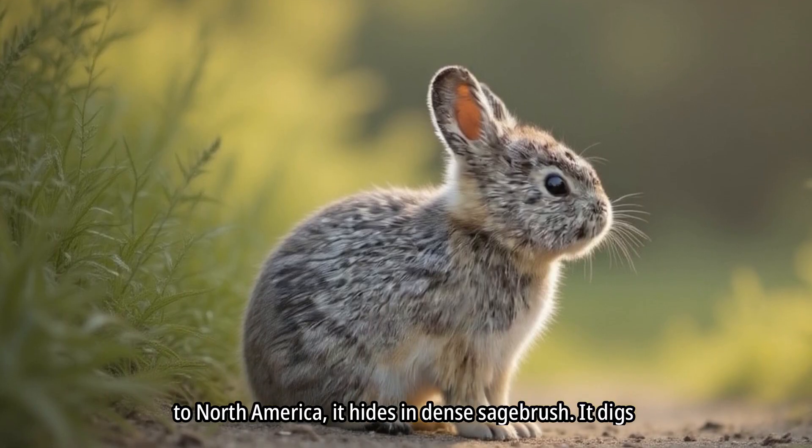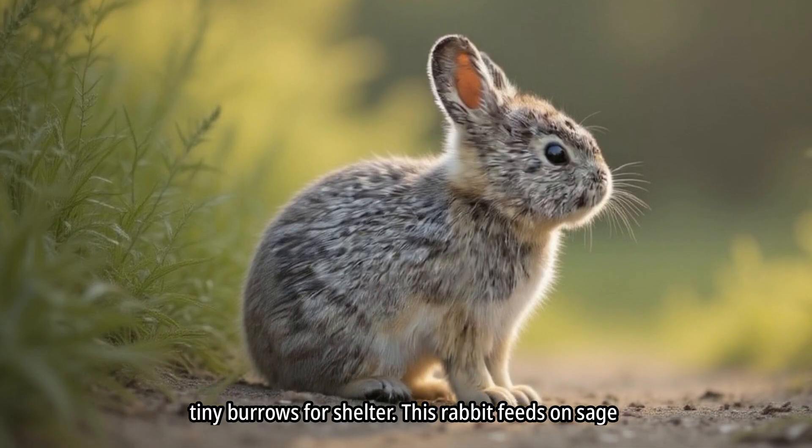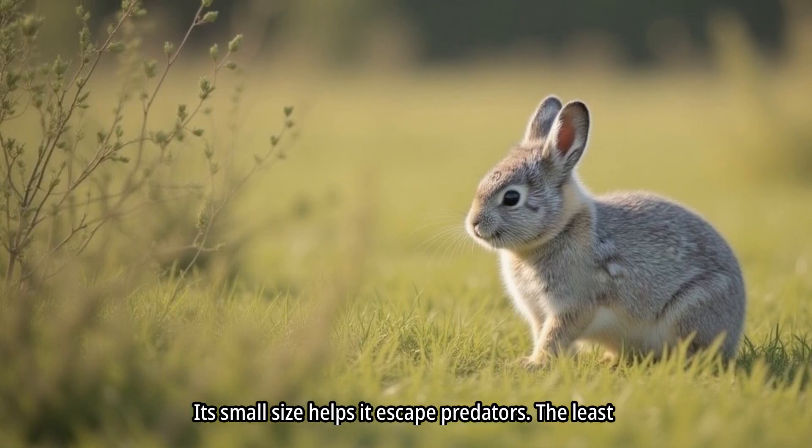The pygmy rabbit is the smallest rabbit species. Native to North America, it hides in dense sagebrush and digs tiny burrows for shelter. This rabbit feeds on sage leaves throughout the year, and its small size helps it escape predators.